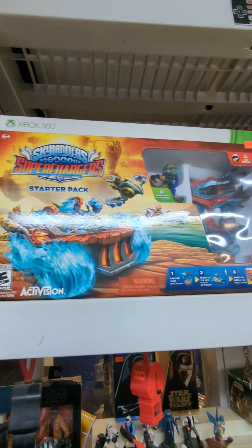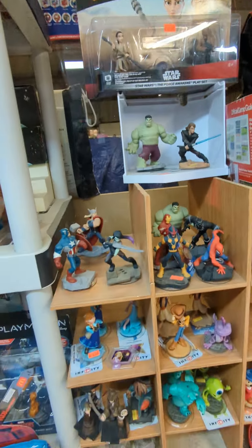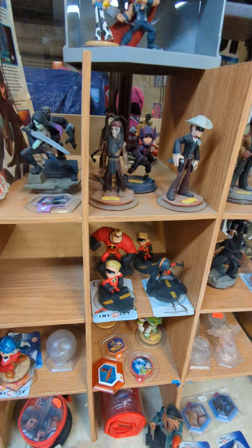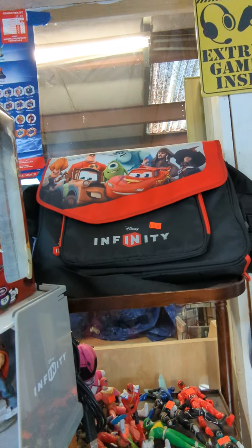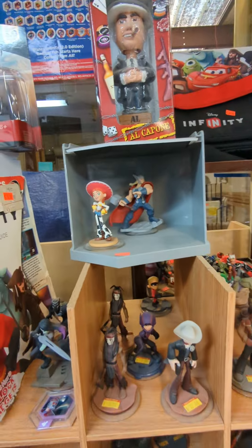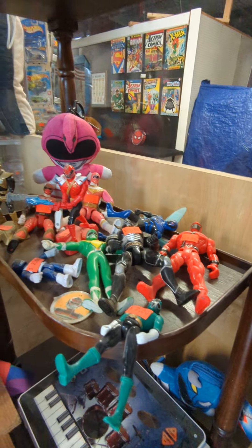We have the Supercharger set for Xbox 360, some dragon figures, and some boxed Disney Infinity. Here's our Disney Infinity area - we have a lot of them. We get a lot of doubles when Disney Infinities come in. There's also a Disney Infinity book and a bag. Oh, and here's a random Al Capone bobblehead - somebody came in with like five of them and offered them to us. We also have some Power Rangers ones, though they need to be dusted.